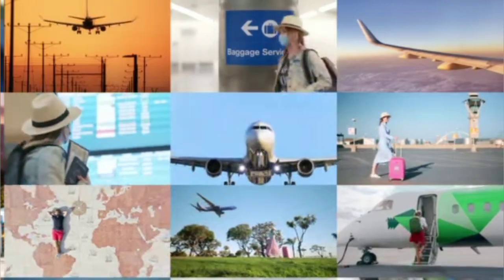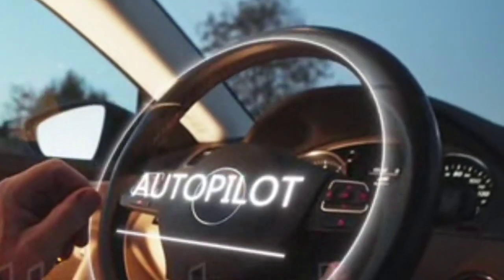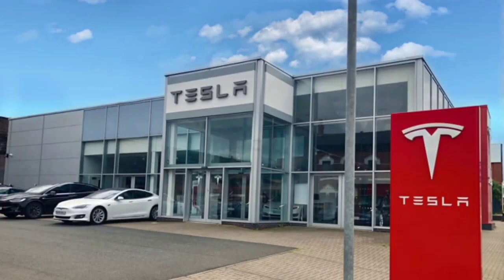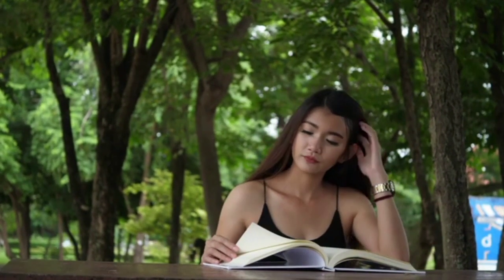The latest and most famous among them is driverless vehicles, or autopilot vehicles. Many companies are making driverless cars which run automatically, and they are based on this autopilot system.